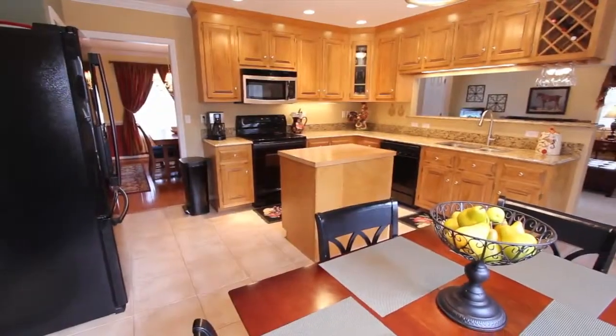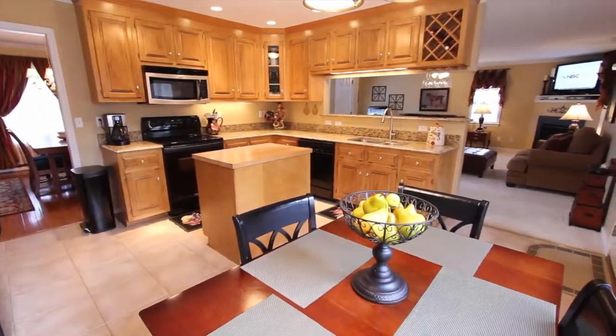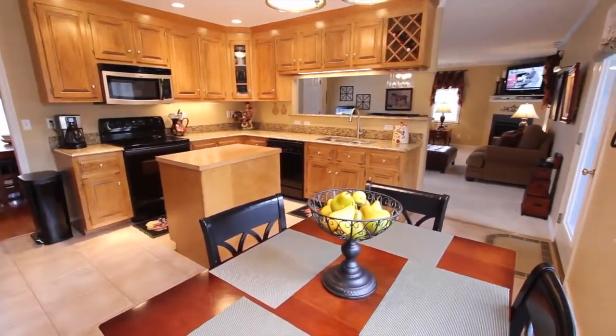The eat-in kitchen is bright and cheery with plenty of light. The chef and the family will enjoy the new granite countertops and generous cabinet space.